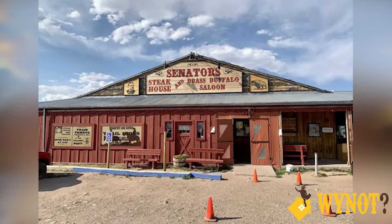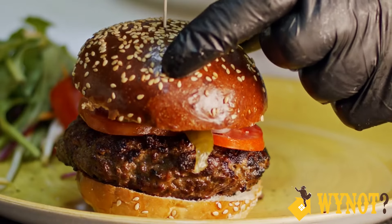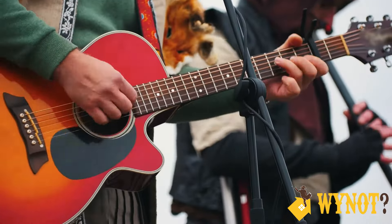Then head back towards the ranch and stop off at the Senator Steakhouse and sink your teeth into one of their really juicy bison burgers. This famous burger is consistently at the top of the voting for best in the state. Since we're just south of Cheyenne, right after dinner let's head into town and do some dancing and listen to some live music. We can stop off at Sanford's or the Outlaw Saloon.